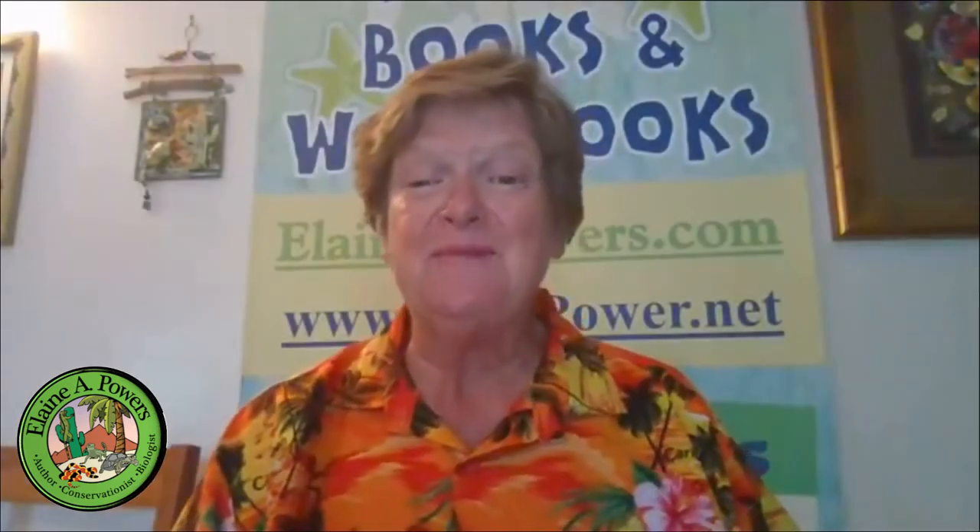Hello and welcome to Elaine A. Powers Reptile Side Chat. Today we're going to talk about poop, feces, scat, and what it can tell you about the animals — in this particular case, my iguanas and my omnivore tortoises.